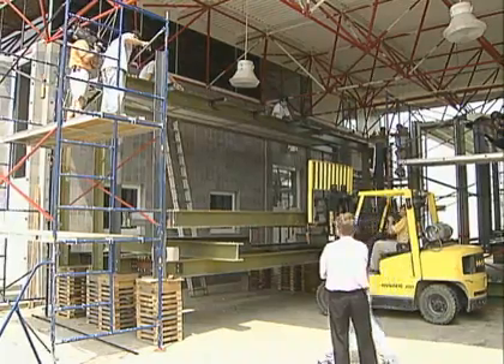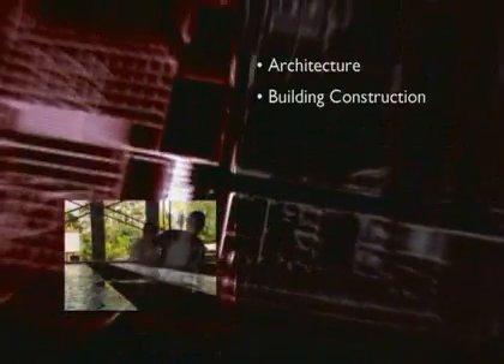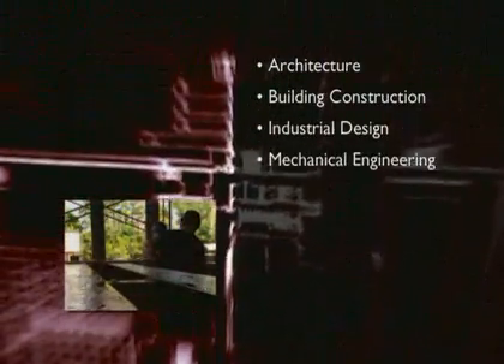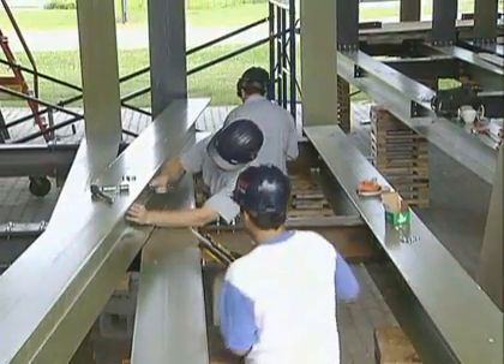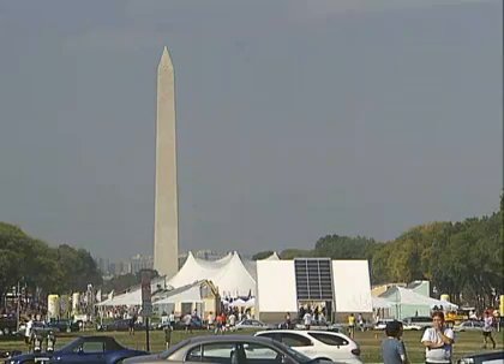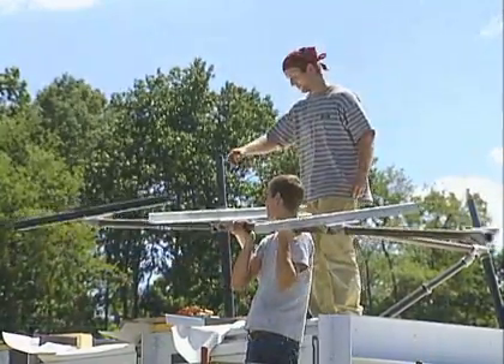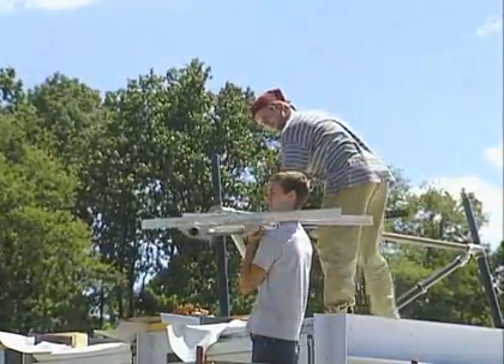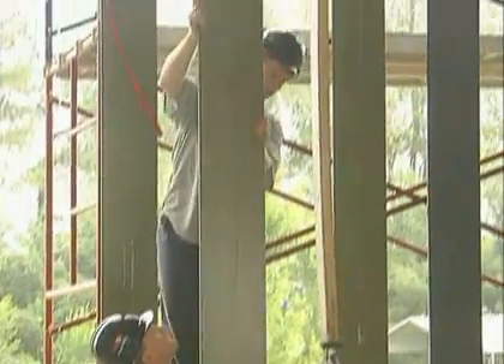For over a year, the interdisciplinary team of Virginia Tech faculty and students in architecture, building construction, industrial design, and mechanical and electrical engineering worked together. They planned, designed, and built the structure for competition on the Mall in Washington, D.C. This cross-disciplinary cooperation served as part of the overall mission of the project, which was to encourage learning, innovation, and communication through teamwork.